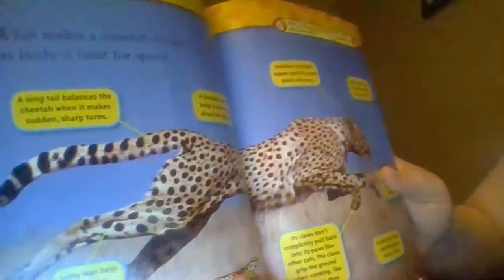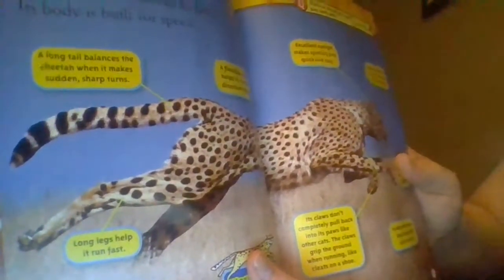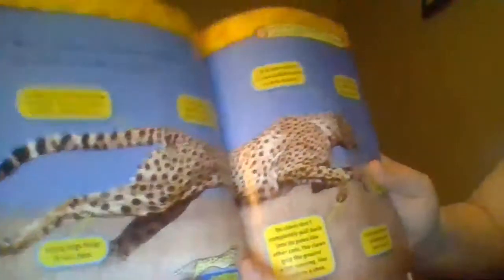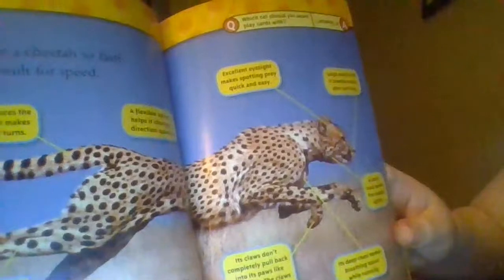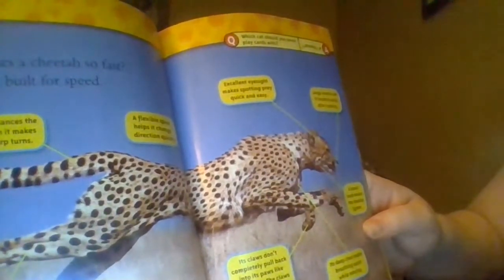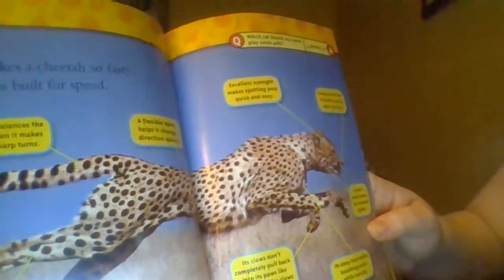What makes a cheetah so fast? Its body is built for speed. A long tail balances the cheetah when it makes sudden sharp turns. A flexible spine helps it change direction quickly. Long legs help it run fast. A thin, lean body helps it move quickly. Excellent eyesight makes spotting prey quick and easy. Large nostrils let it breathe easily after running. A small head makes the cheetah lighter. Its deep chest makes breathing easier while running. Its claws don't completely pull back into its paws like other cats — the claws grip the ground when running, like cleats on a shoe.